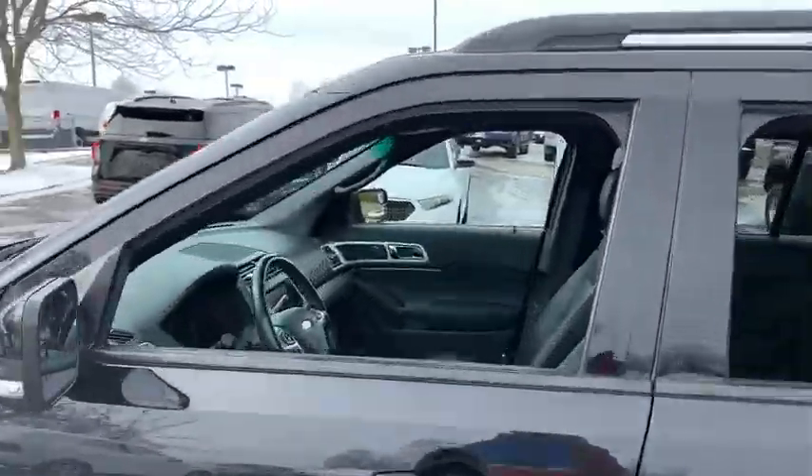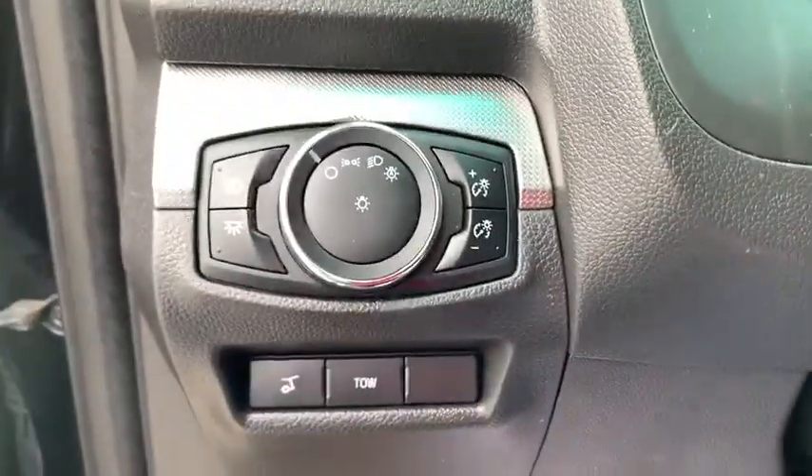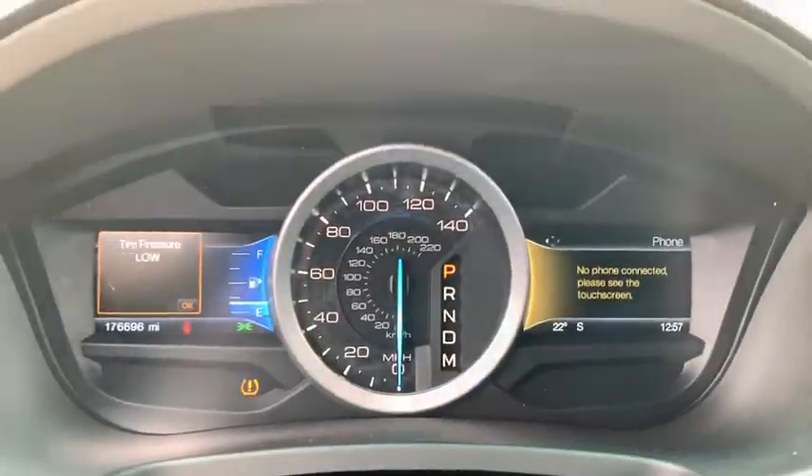Navigation system. Heated seats. Power passenger seat. Traction control. Dual airbags. Power steering. Four-wheel disc brakes. Voice-activated navigation system.